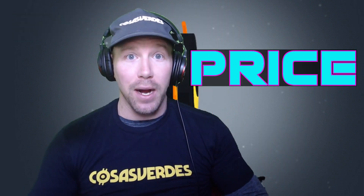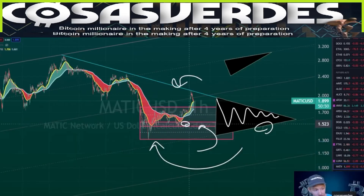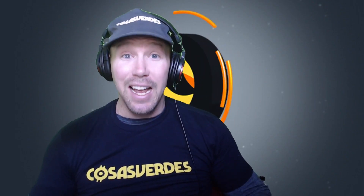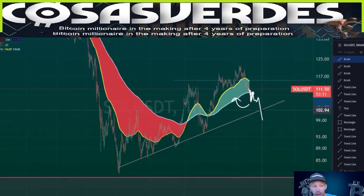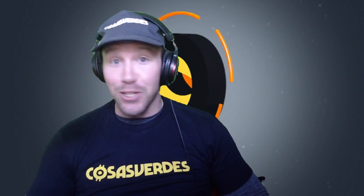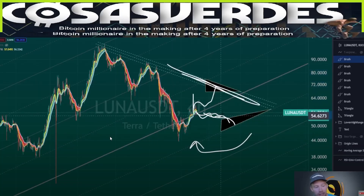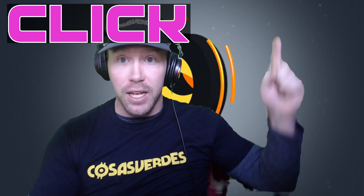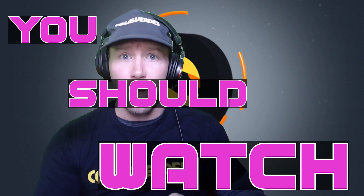Solana, Luna, and Matic price analysis. Matic behaved in the way my previous video anticipated — coming down to the point of control within the range, wicking down, coming back up, and attempting to break out. Solana underperformed my expectations. If it uses the one-hour 200 EMA as resistance, the next stop is about $103. Luna just continued to go straight sideways. The analysis of each coin will greatly depend on Bitcoin resolving either to the upside or downside of its micro range.